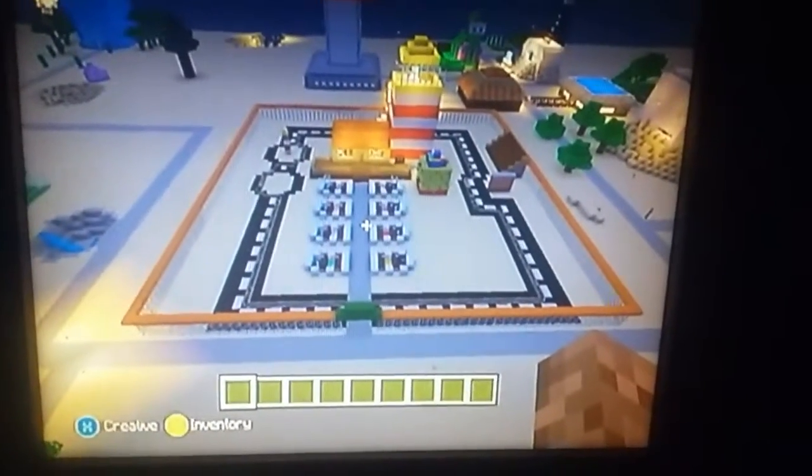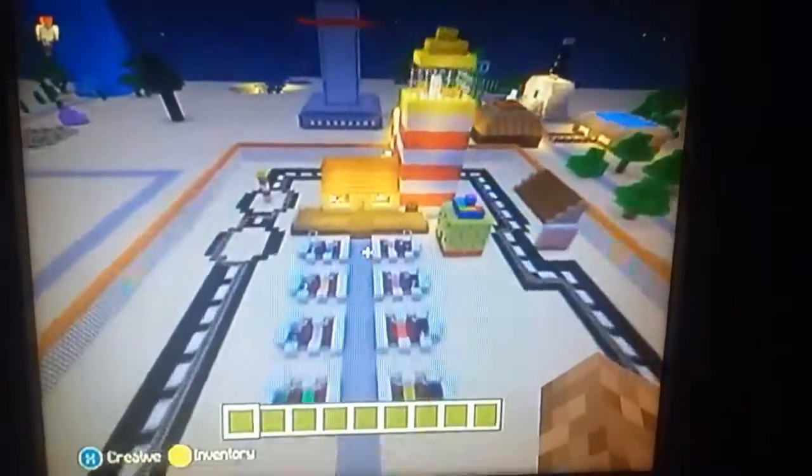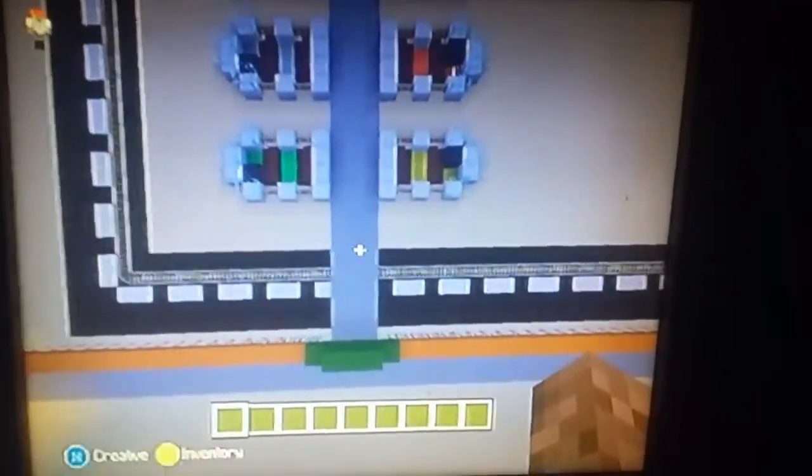Hello YouTube, this is JustinGame44, and today we're going to do another house tour, except this is Mrs. Puff's driver's room. Now let's begin.